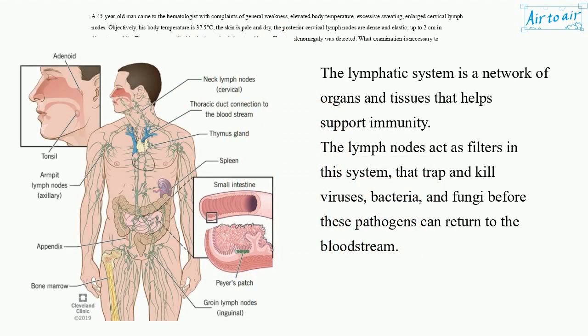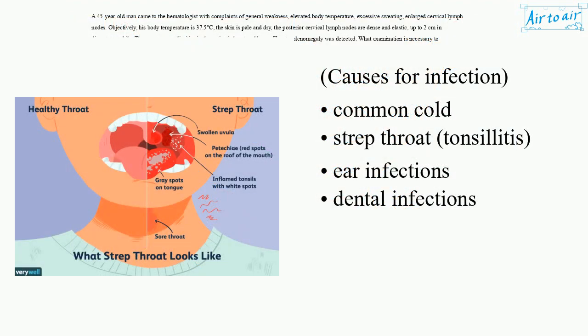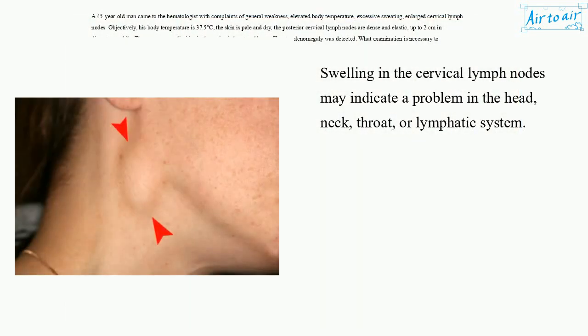The lymphatic system is a network of organs and tissues that helps support immunity. The lymph nodes act as filters in this system, trapping and killing viruses, bacteria, and fungi before these pathogens can return to the bloodstream. Swollen lymph nodes are usually a sign of infection but can be caused by an inflammatory condition, an autoimmune disease, a reaction to a medication, genetic conditions, or cancer. Sometimes they happen for no clear reason. Common causes of infection include common cold, strep throat, tonsillitis, ear infections, and dental infections. Swelling in the cervical lymph nodes may indicate a problem in the head, neck, throat, or lymphatic system.